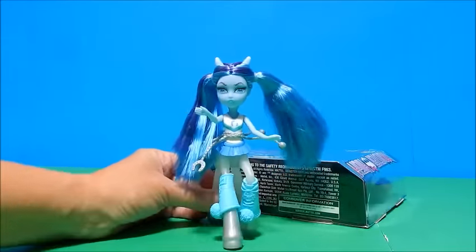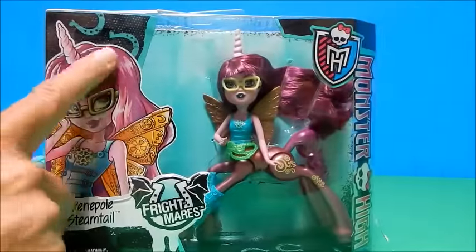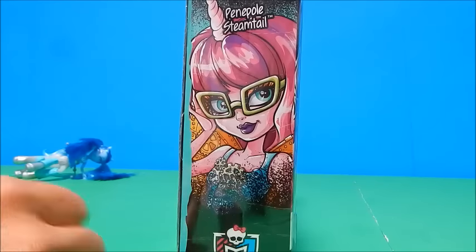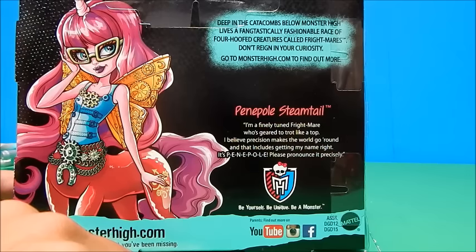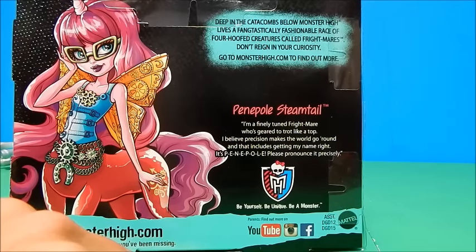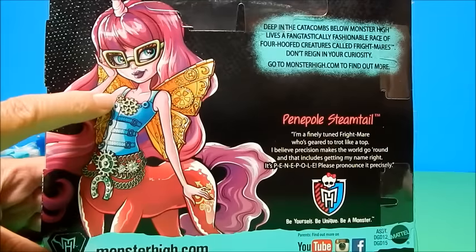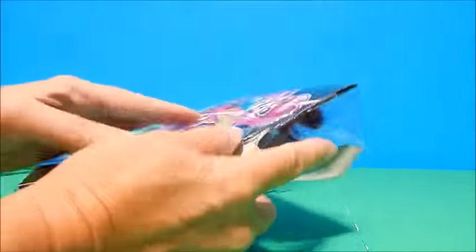They almost just look like regular two-footed bipedal people from the front. Back to Penelope Steamtail — here's her cute little artwork with her pinkish hair, although here it looks a little more auburn, almost kind of fuchsia. And on the back there's gorgeous artwork. It says: 'I'm a finely tuned Frightmare who's geared to trot like a top. I believe precision makes the world go round. And that includes getting my name right — it's P-E-N-E-P-O-L-E. Please pronounce it precisely: Penelope.' Loving that beautiful artwork with all the gears and trinkets on her.